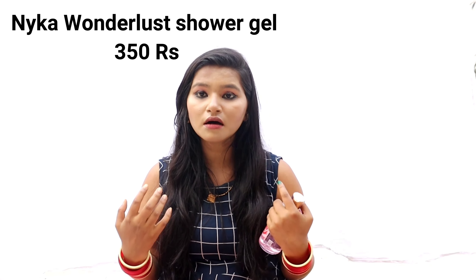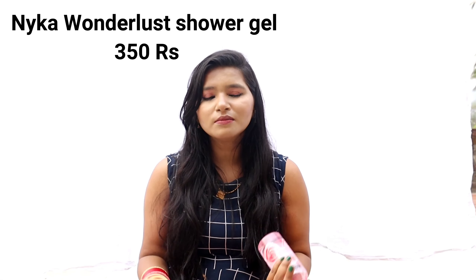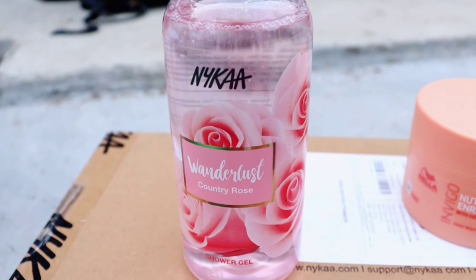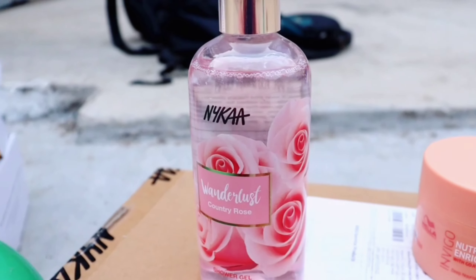The next product is a sour gel. I recently started using sour gel in my skincare routine — first I was using a body sour gel, then Nivea sour gel, and now I bought this Nykaa sour gel. I'm getting very interested in sour gels even though I wasn't a big fan before. This is the Nykaa Wonder Lost Country Rose — the fragrance is amazing, I tested it. I'll update you guys on how it works.